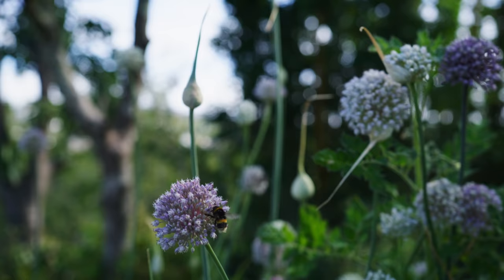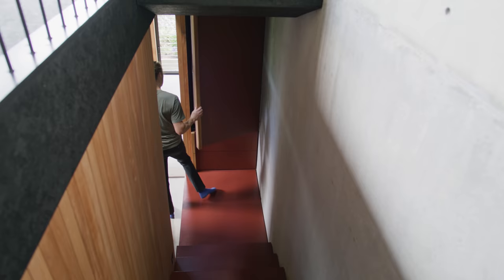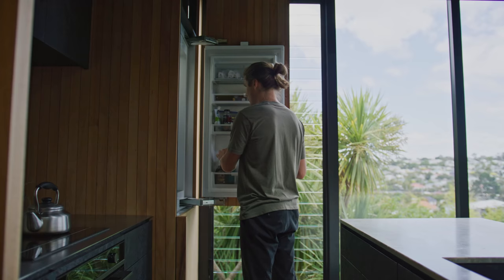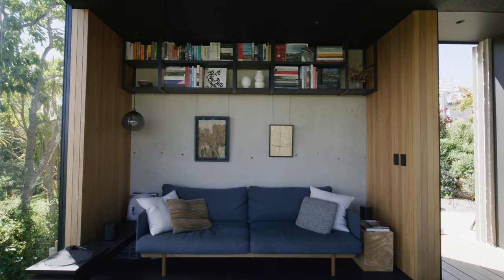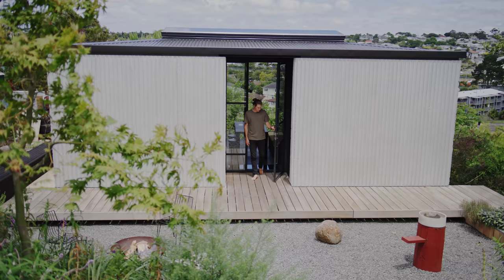As intensification becomes more important in our urban environments, we tried with this house to show how small can still be beautiful and expansive and generous. You don't necessarily need large sites to create these feelings — considered layouts and how you site a building give you opportunities to create more generous outdoor spaces and living environments, which you might not normally get with typical villas and bungalows in the area.